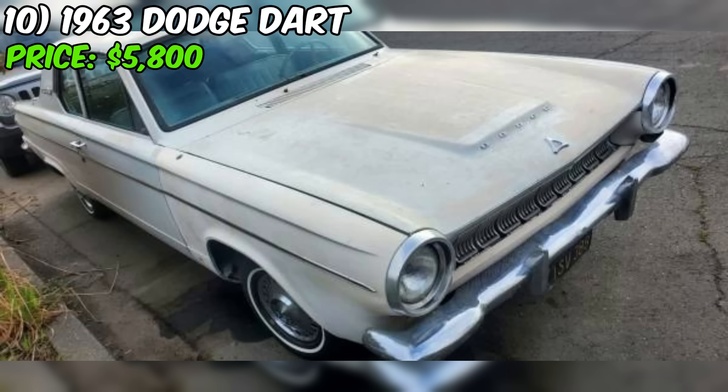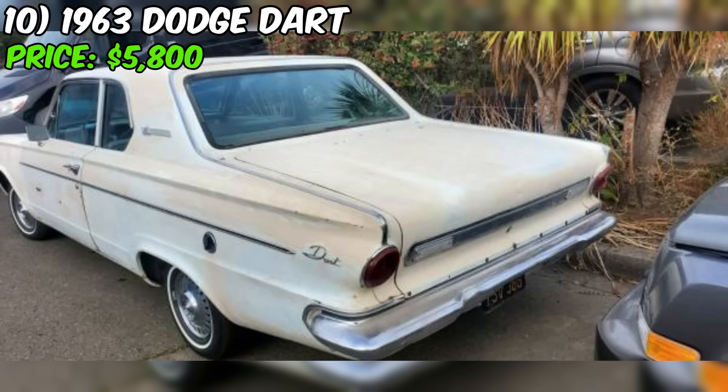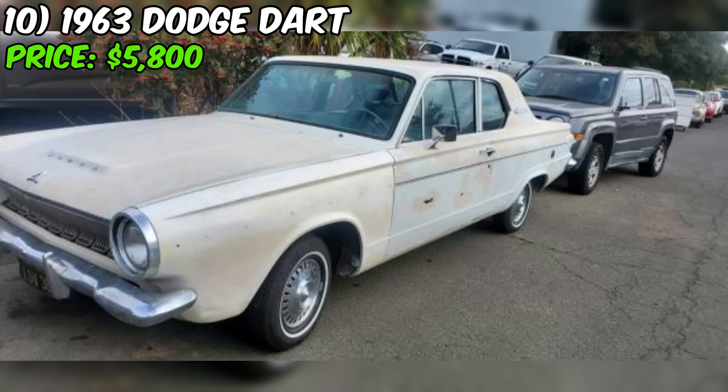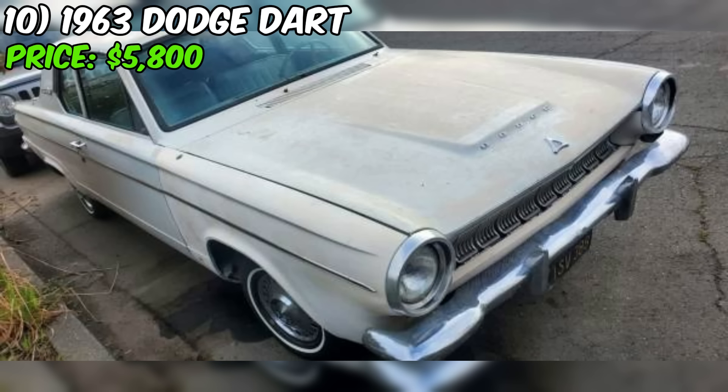The 1963 Dodge Dart, currently for sale on Craigslist, is a classic American compact car appearing to be in good running condition, offered at $5,800 with a clean title. The seller has invested in several important upgrades including a new fuel tank and lines, a remanufactured carburetor, new brakes, and new tires. These improvements suggest the car is in good mechanical condition and safe to drive. The car's white exterior paint is a classic choice for a vehicle of this era, though specific details about paint or body condition are not provided.